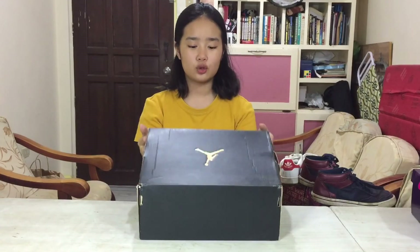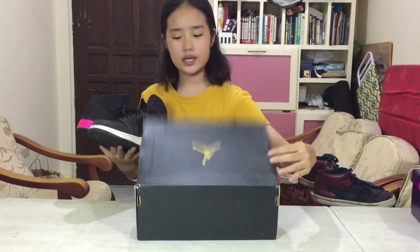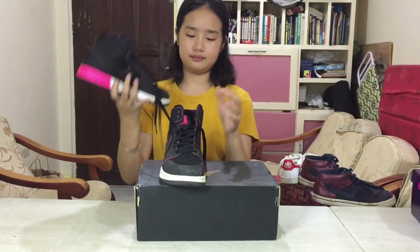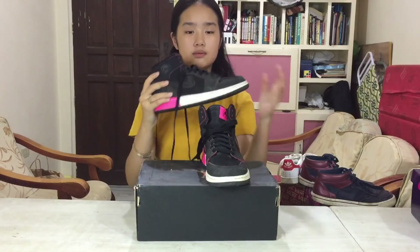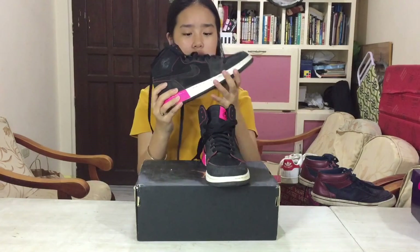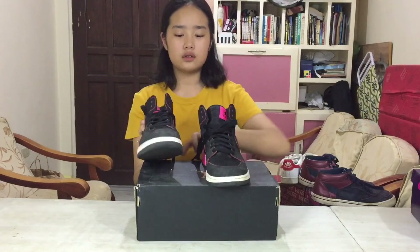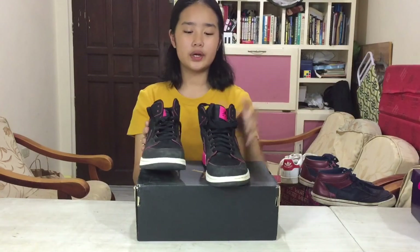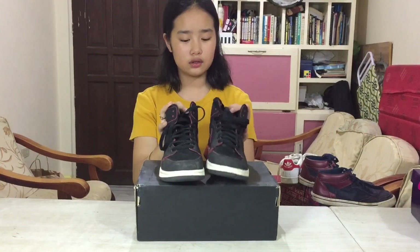Last but definitely not least are my Air Jordans — these are the only pair of Nike shoes I have. These shoes were quite pricey but nonetheless it was a good buy. I have the Air Jordan 1 in black and pink and these are such amazing shoes. I love the black and pink contrast — it's super nice. It's just really comfortable and I love Nike. Although it's quite pricey, it's worth it because they have really good quality and they last for a very long time. And that is my shoe collection.